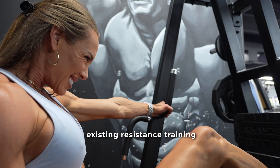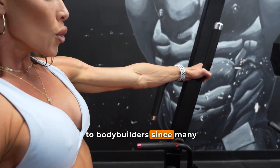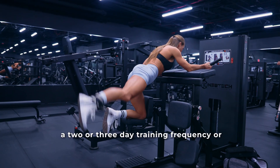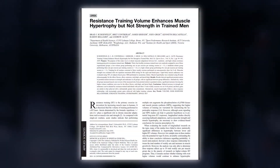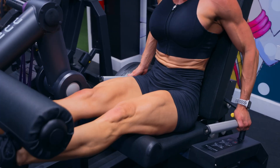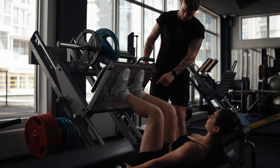In addition, the existing resistance training literature may have limited application to bodybuilders, since many studies often only include a two or three day training frequency, or a relatively small number of exercises and movements. For example, the well-known dose-response volume study by Schoenfeld and colleagues limited themselves to just the knee extension, the barbell back squat, and the leg press for the lower body stimulus across the eight-week time period.